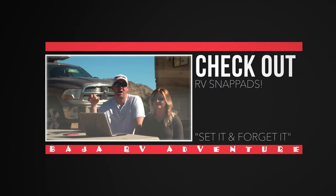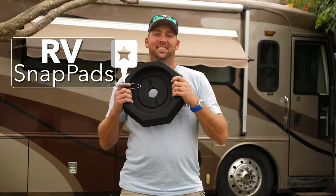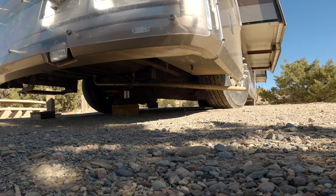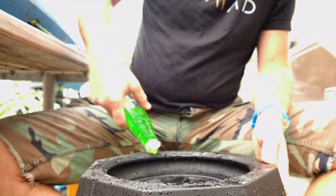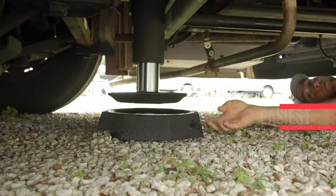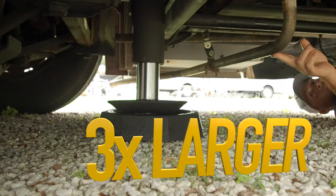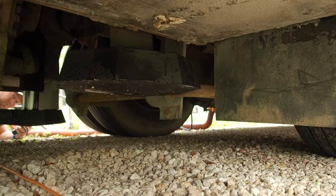With this challenging terrain in Baja, it would have been real nice to have a set of snap pads. We do have some now, and they make a huge difference for places like right here where we're on very uneven terrain. It gives us a larger footprint — in our case, the prime snap pads are over three times larger than the original jack size. Consider these your RV's flip-flops for Mexico, or basically anywhere you wouldn't want to walk barefoot.